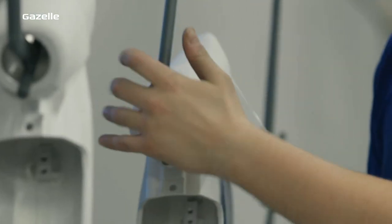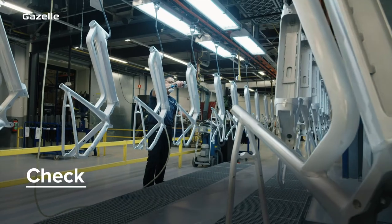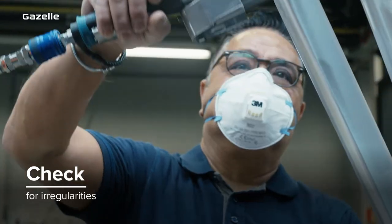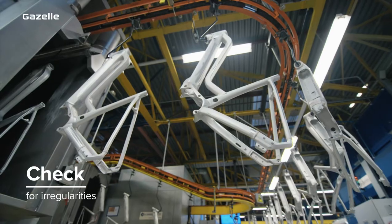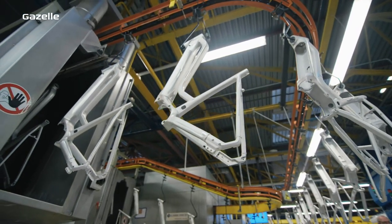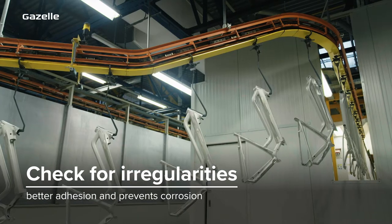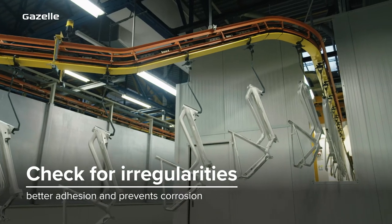Here the highest quality paint is applied in around six hours. To ensure a smooth finish, we check for irregularities first. The frames and components are degreased and a conversion coating is applied. This not only ensures that the powder coating will adhere easily, but also prevents the bicycle from rusting.